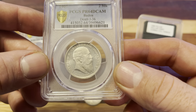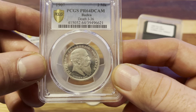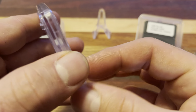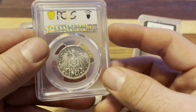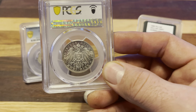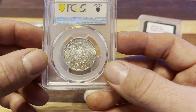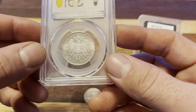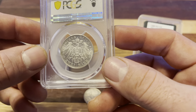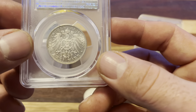It commemorates the death of Frederick Wilhelm I, who was the Grand Duke of Baden. Baden was an empire in Western Germany from 1806 to 1918. Wilhelm was married to Princess Louise of Prussia, so he was a pretty important figure.